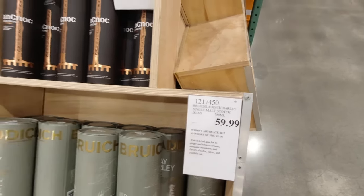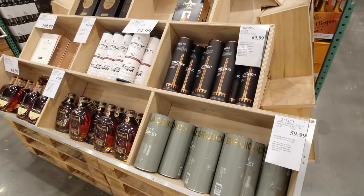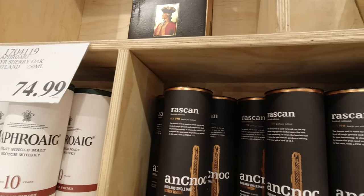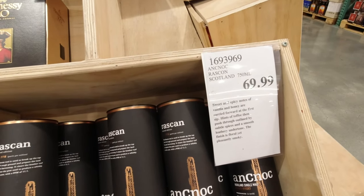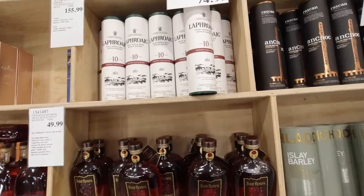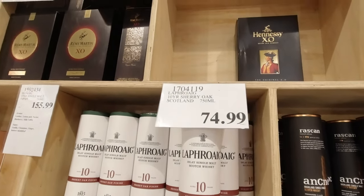Oh, that's good. What type is that? Raskan — I don't know it. The sherry oak, 48%.